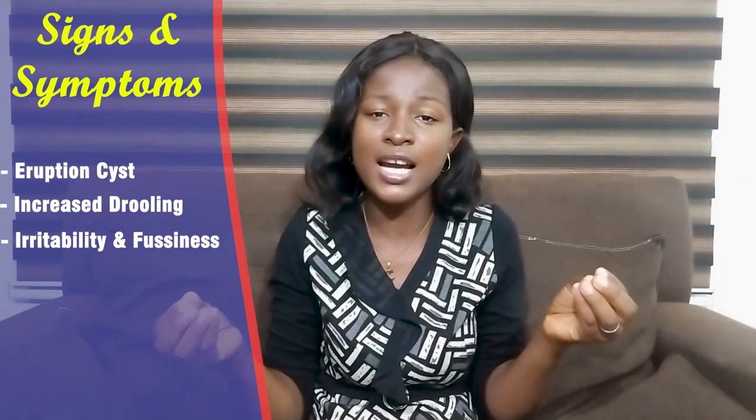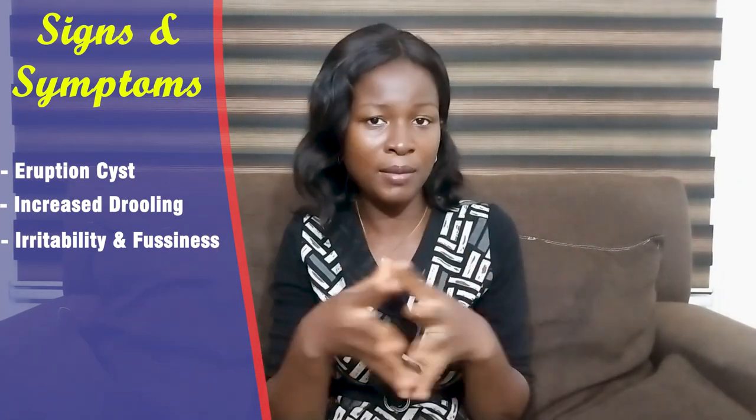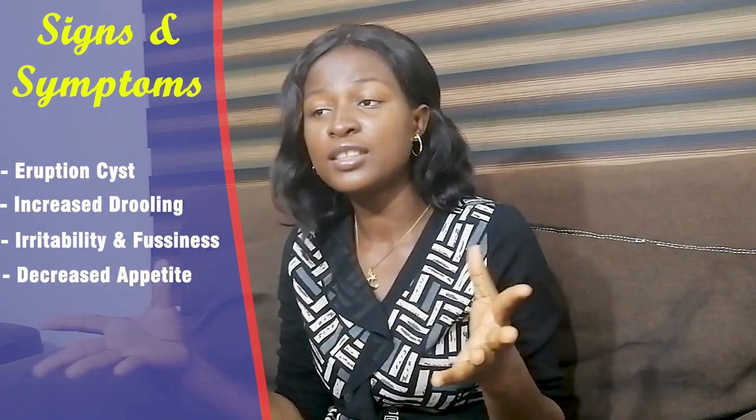You also see them having irritability because of the teething — because of the pain and discomfort. You see your baby always crying and being clingy. The baby is not settling because of the pain and discomfort the teething is causing.